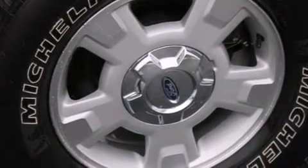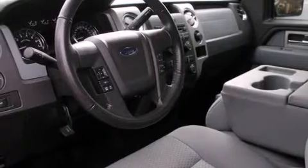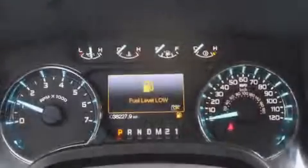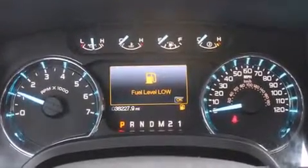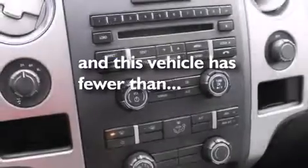All of the following features are included: alloy wheels, traction control and stability control systems, cruise control, a CD player, a leather-wrapped steering wheel, steering wheel controls, full power accessories, a rear window defroster, a keyless entry system, and this vehicle has fewer than 39,000 miles on the odometer.